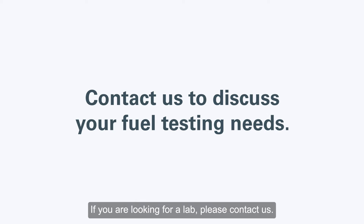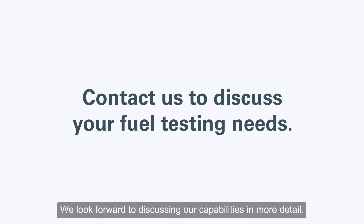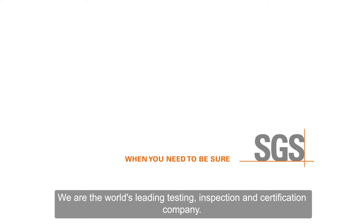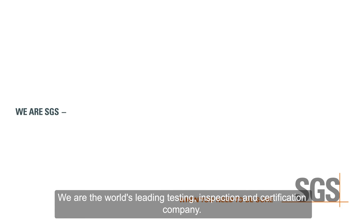If you are looking for a lab, please contact us. We look forward to discussing our capabilities in more detail. We are the world's leading testing, inspection, and certification company.